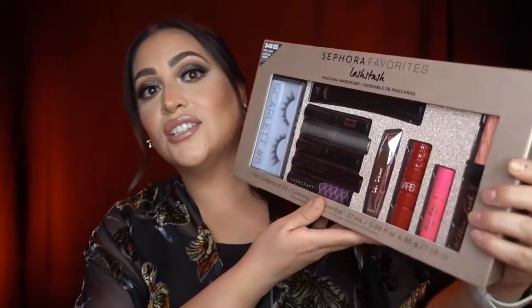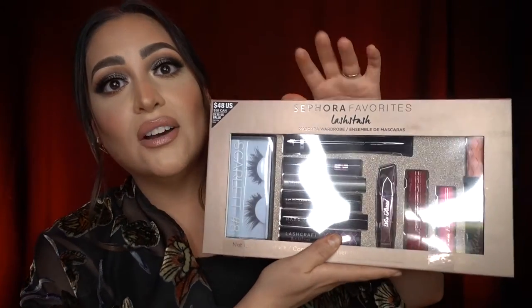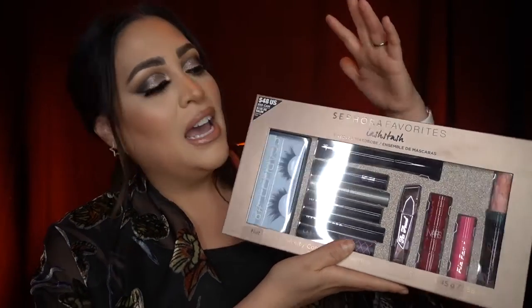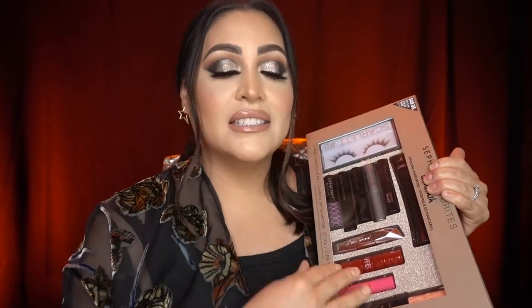Speaking of sets, one of my favorites is from Sephora — it's called Sephora Favorites, and this year their Lash Stash is amazing. Definitely check out Sephora Favorites and pretty much anything from that collection; the Lash one is just my personal favorite. They may not be in stock online anymore so you might need to go to the store to find these.